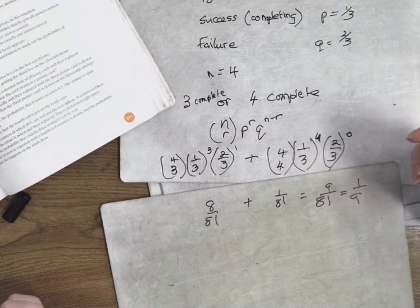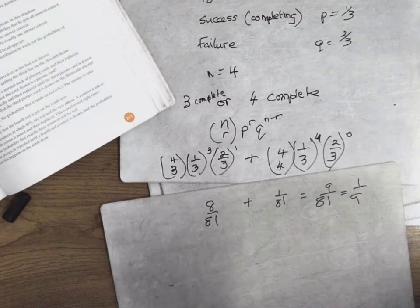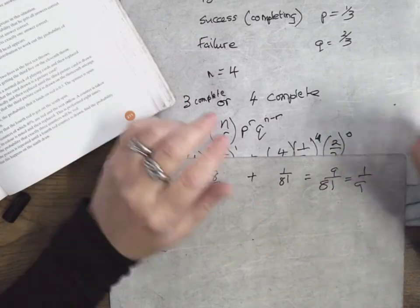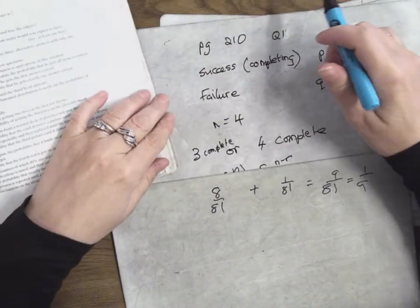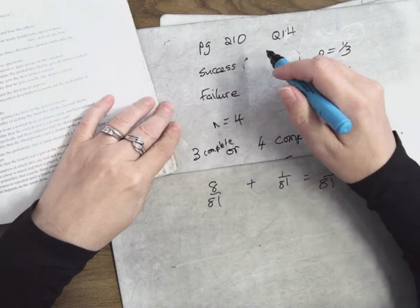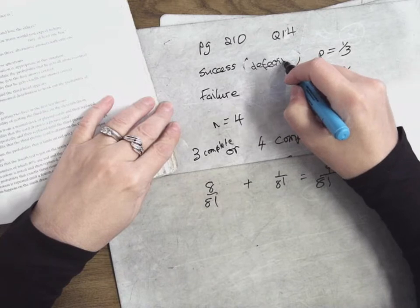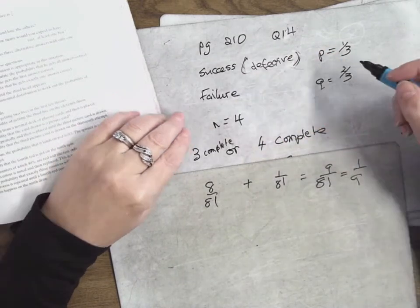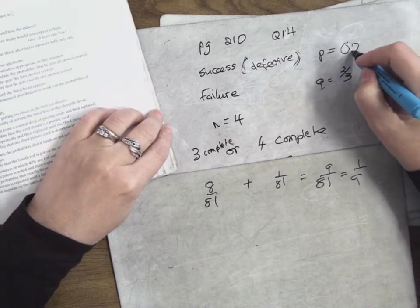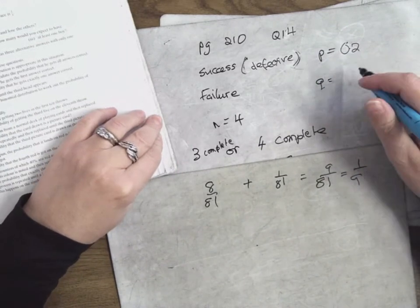Number 14? Right. So this is number 14. Twenty percent. Success is a defective bolt. So we'll say success is if it's defective. Failure is if it's not. Its chance of being defective is twenty percent, which is 0.2. Therefore, the chance of it being not defective is 0.8.